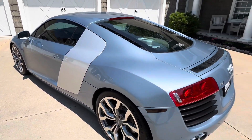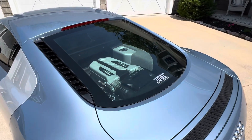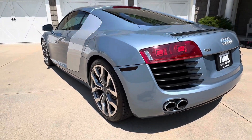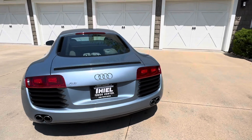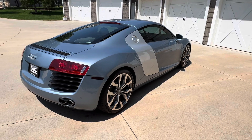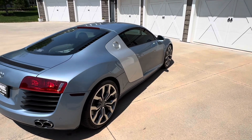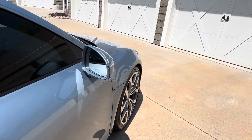Again, 37,000 actual miles, 4.2 liter V8 engine. The car runs and drives amazing. This one has kind of a rare option that I really enjoy — the R-tronic auto-stick automatic transmission. You can drive it like an automatic or drive it like a stick. It is fun.